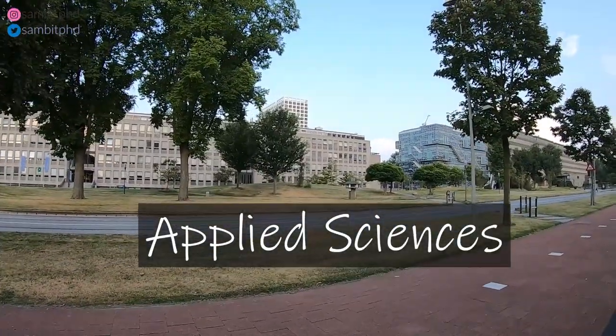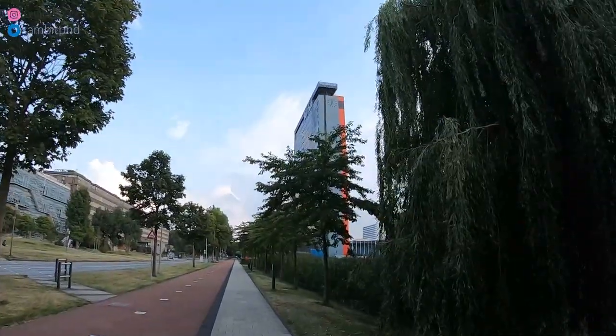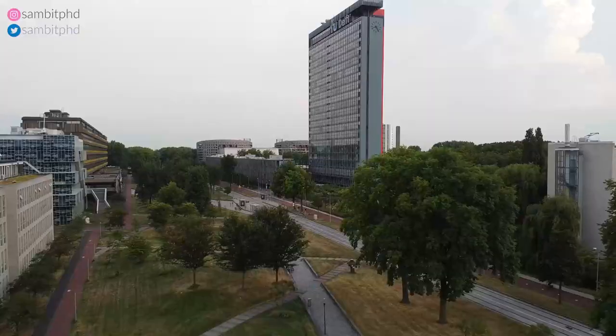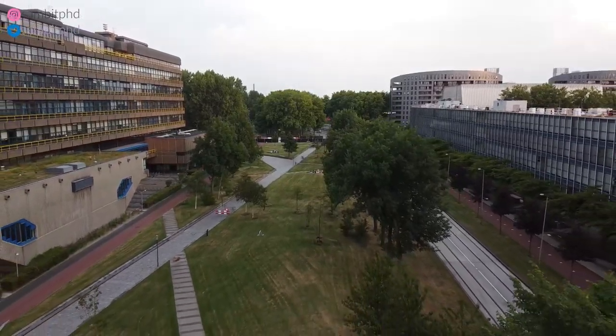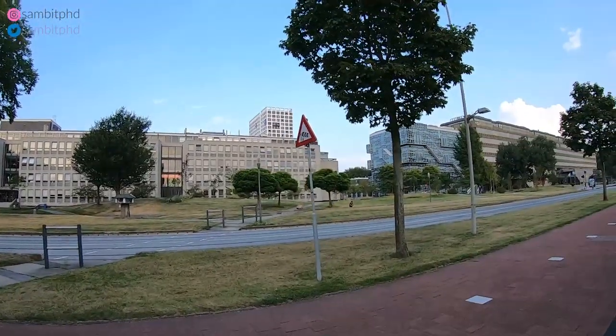I think you should comment below how many floors you can count. This is my building — where I spent two years and also some months of PhD. You can see someone is on a video call there. People also chill out here; sometimes they have barbecue and events on these gardens.